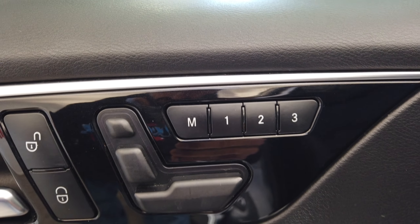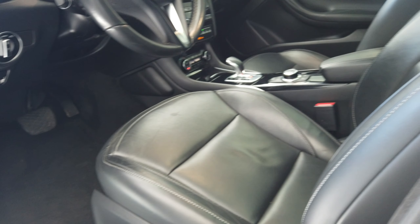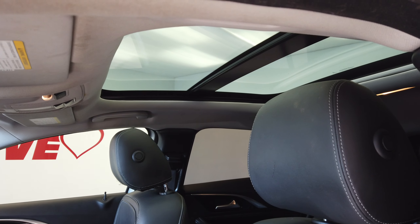On the door panel here we have Bose Audio, seat memory, and power mirrors. There's our nice black leather interior and a big panoramic power roof.